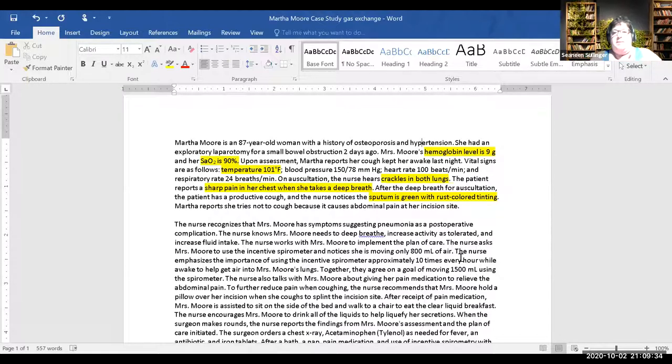The post-op situation makes sense, the hypertension plays into it. But when I'm looking at my patient right now — she's got a temp, crackles, a saturation of 90 percent, low hemoglobin, and she's coughing up green rust-colored sputum — I'm worried. Something is going on. If you had to think of a primary concept, what comes to mind?